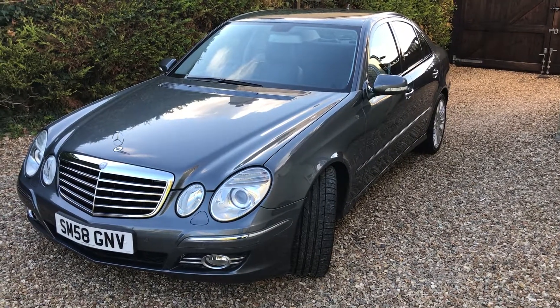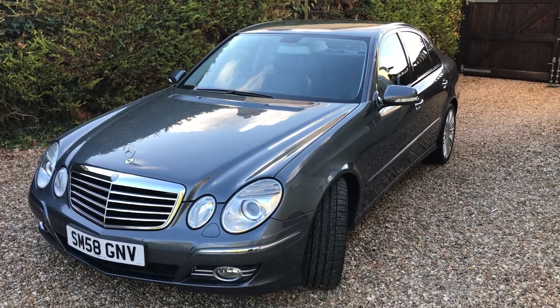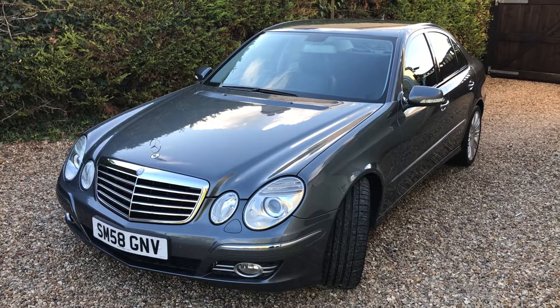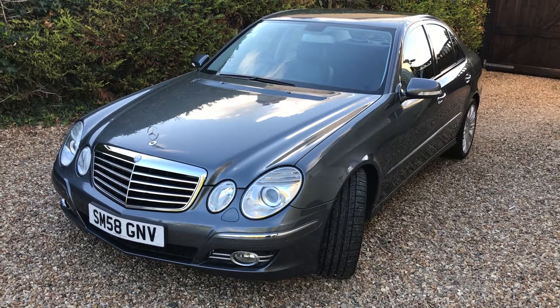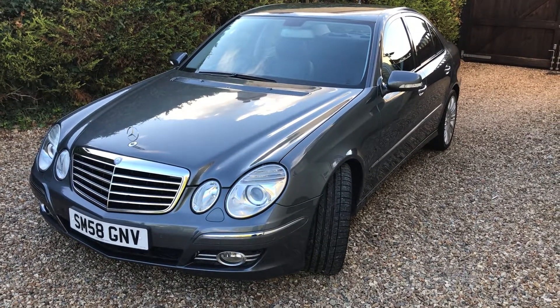Hello and welcome to Murphyn Motor Company. Today I'd like to show you our lovely E-Class. It's an E320 CDI, it's a sport model, it's a 2008 on a 58 and it's done 54,000 miles. It's in this lovely flint grey metallic with black leather and the car is lovely. Let's show you around.